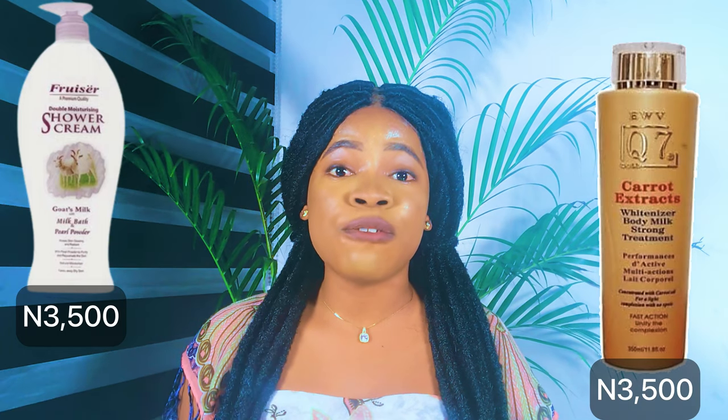The first body lotion and soap that will lighten your skin is the Q7 Carrot Extract body lotion with Frucia shower gel. If you're an OG on my channel, I believe you already know about those two combinations. As I said in my previous video, if you want to safely lighten up your skin with no dark knuckles, green veins, or stretch marks, it's either you use a moisturizing soap with a lightening cream, or a lightening soap with a moisturizing cream to balance the lightening effects.